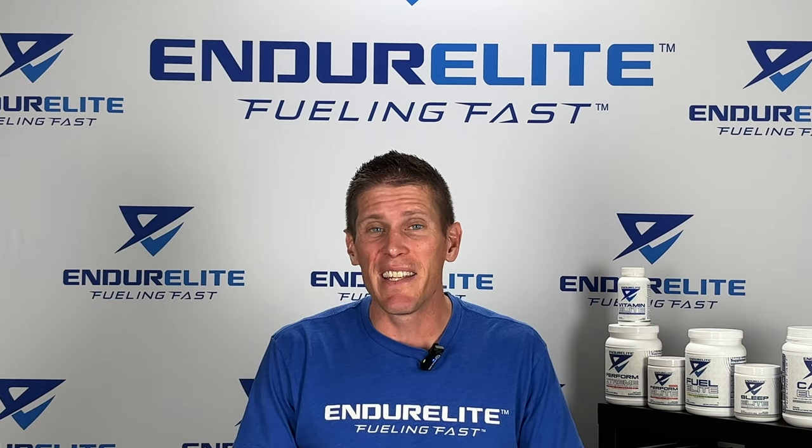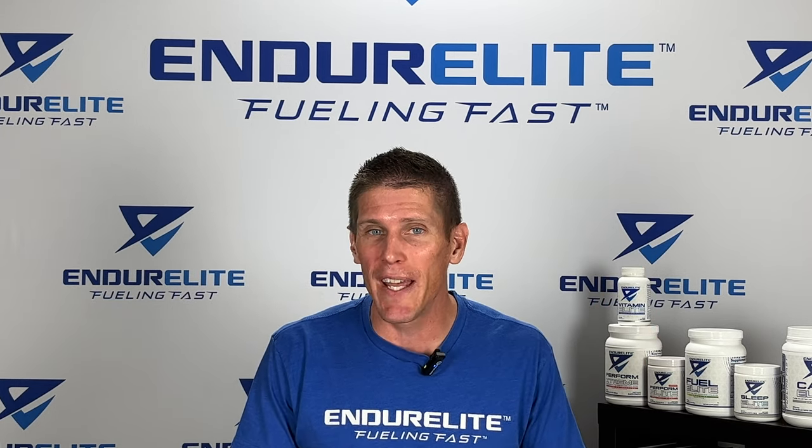Ever wonder what running economy is and the fastest way to improve it? That is going to be the topic of our brain bomb for today.